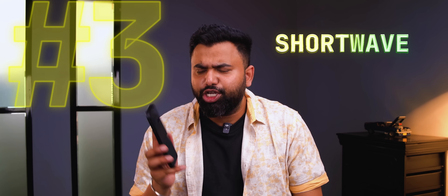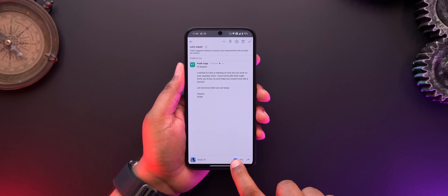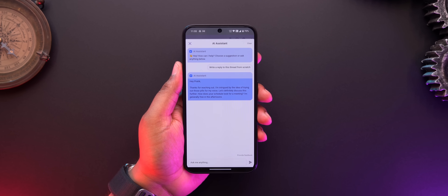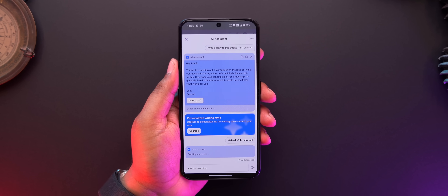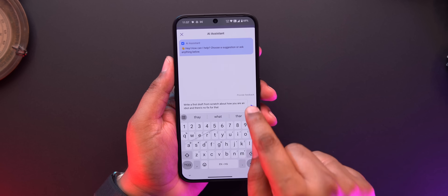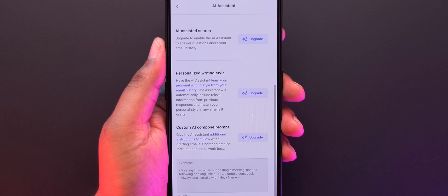I know Gmail is getting a lot of cool AI features, but until it arrives, Shortwave is an email app that brings some really cool AI features. You can use the AI Assistant to reply to an email — it does well on its own, but you can even guide it with points you want to include, and it will draft the email for you. This even lets you compose emails using AI, and it works well. The AI can learn your writing style and even answer questions based on your email history, though these features are locked behind a paid subscription.